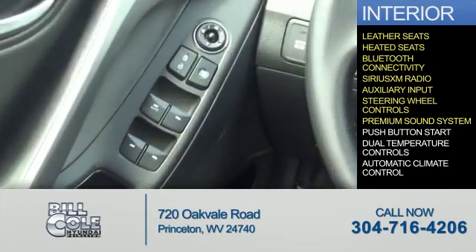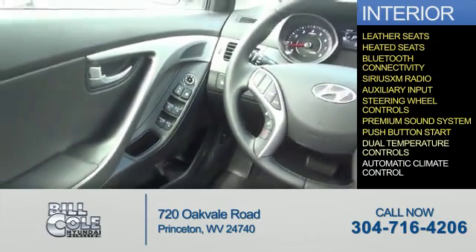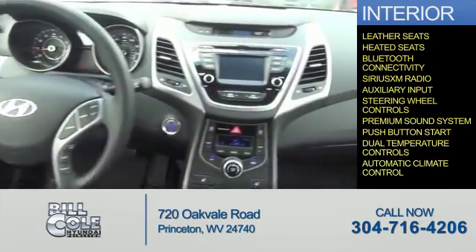A premium sound system, push button start, dual temperature controls, and automatic climate control.